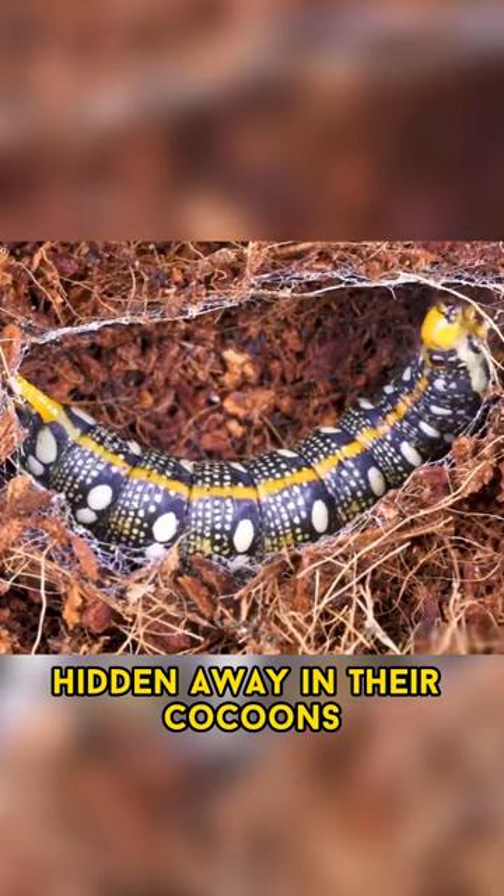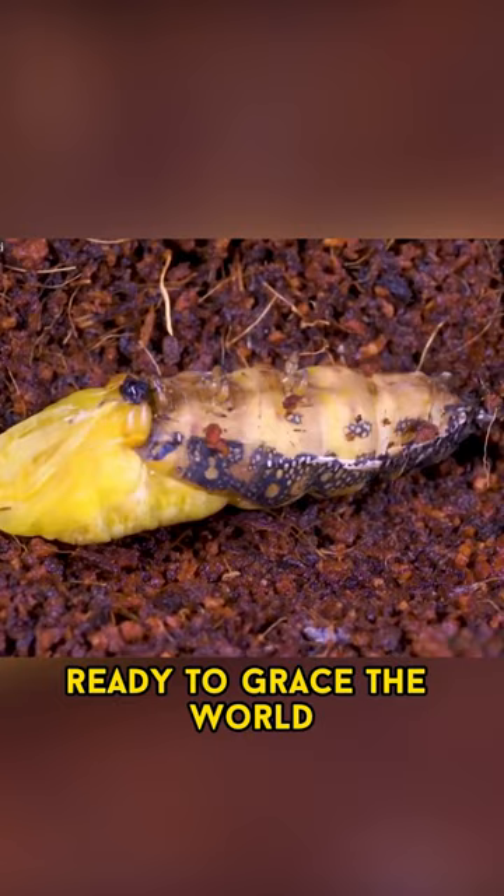Hidden away in their cocoons, they undergo a remarkable metamorphosis, emerging as splendid hawkmoths ready to grace the world.